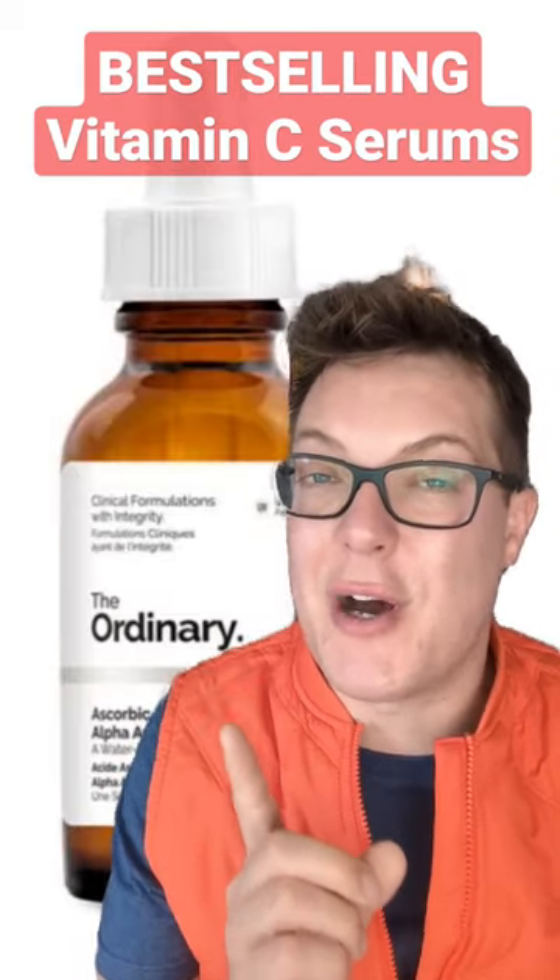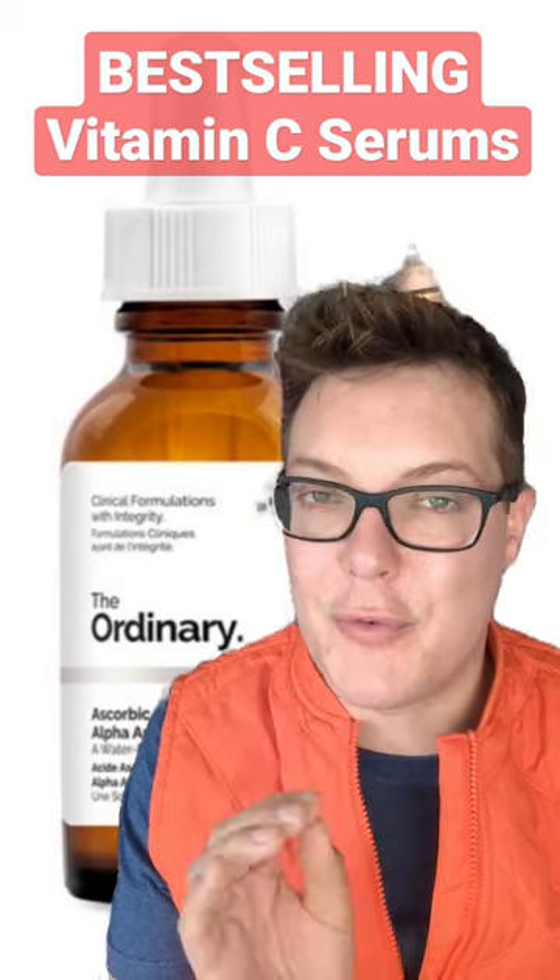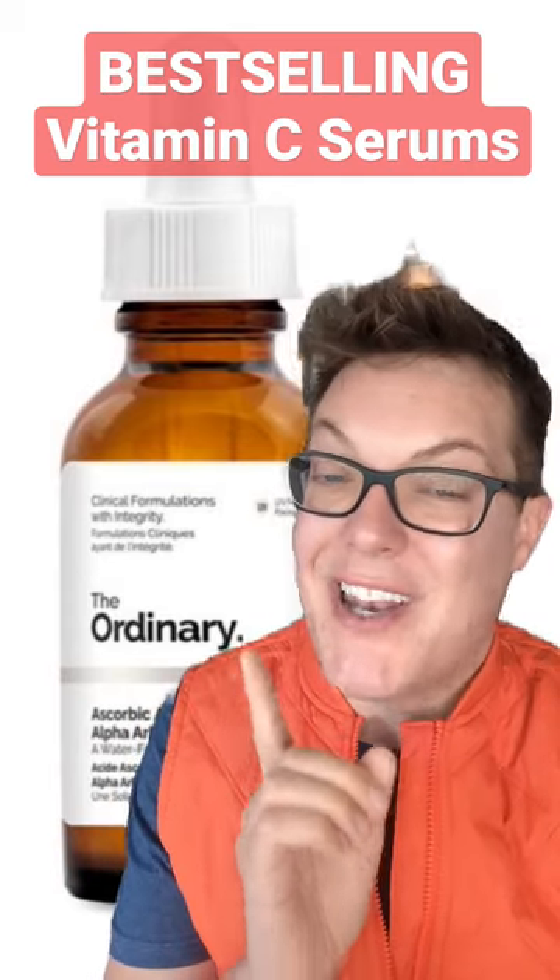Finally, this is the Ordinary Ascorbic Acid 8%. Great drugstore option, beautiful formulation and performance, 10 out of 10, holy grail.